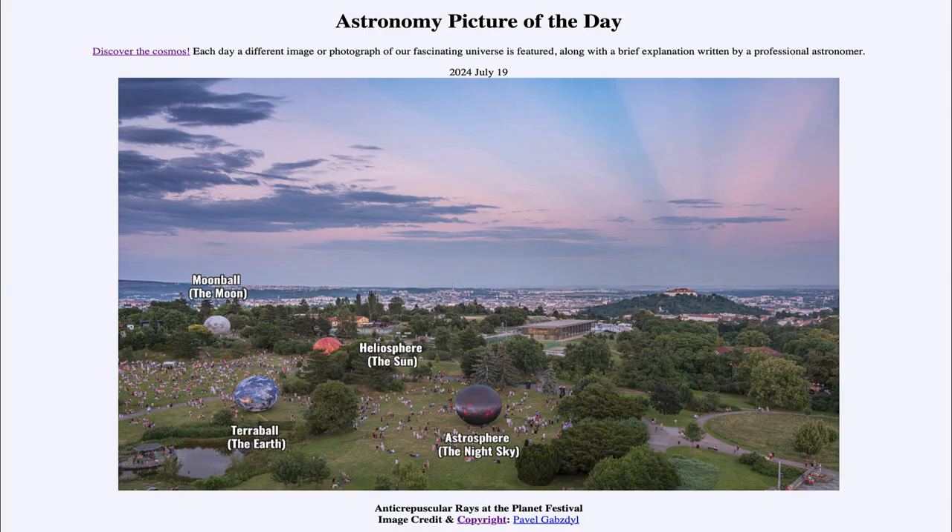Greetings and welcome to the Astronomy Picture of the Day podcast. Today's picture for July 19th of 2024 is titled Anti-Crepuscular Rays at the Planet Festival.